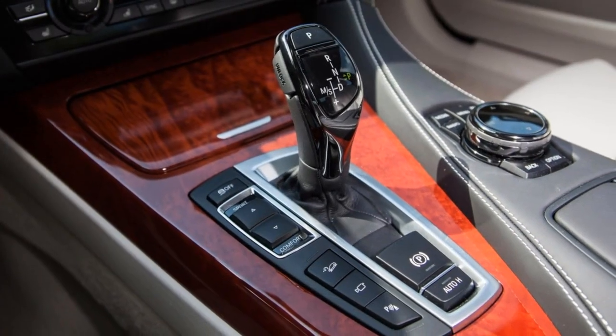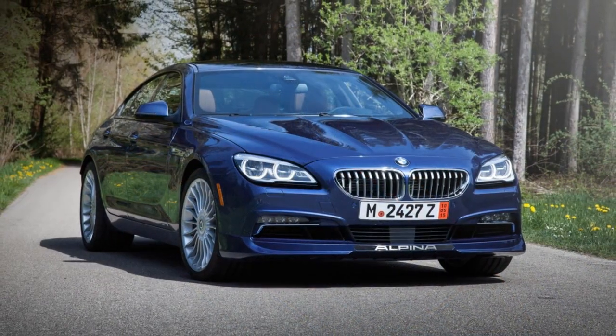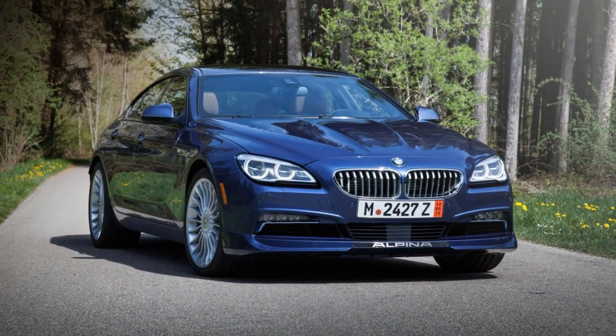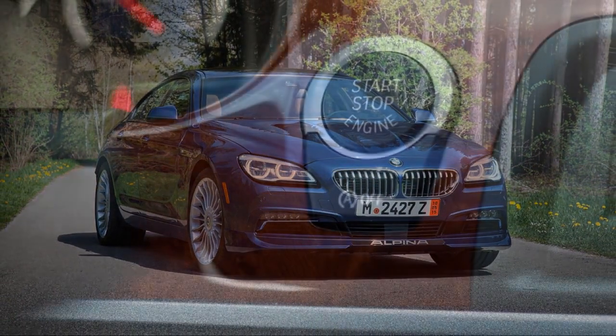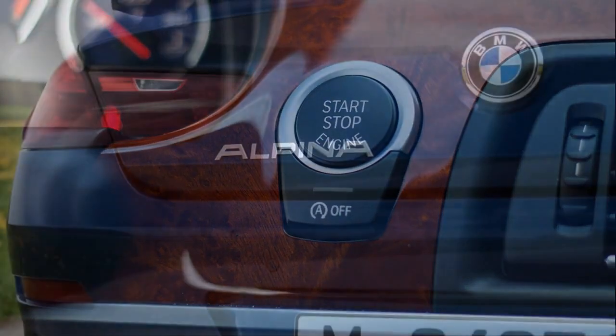Alpina's earlier success in racing and subsequent move to producing performance-enhanced BMW models eventually evolved into a long-term partnership with the marque, as well as recognition as a manufacturer and not simply a tuner of vehicles. Currently, only two Alpina models are available.